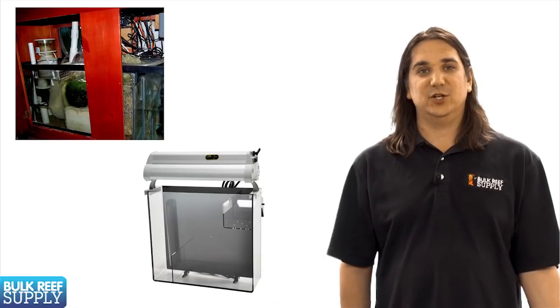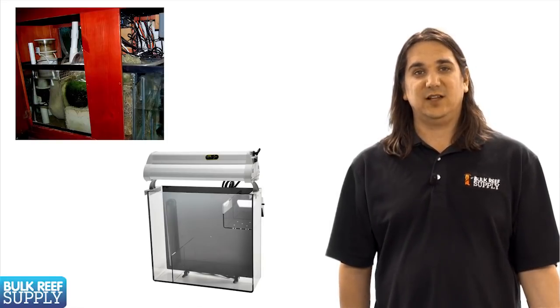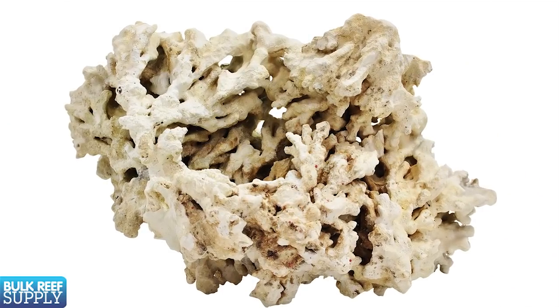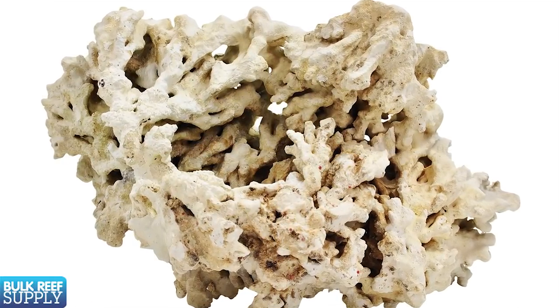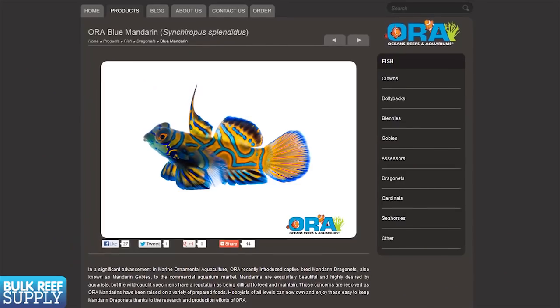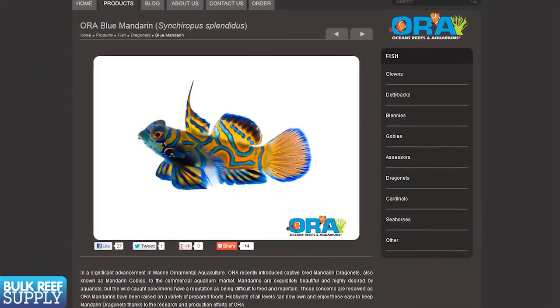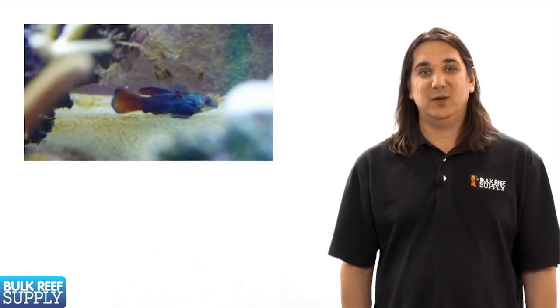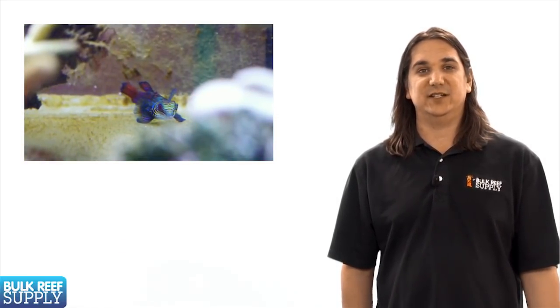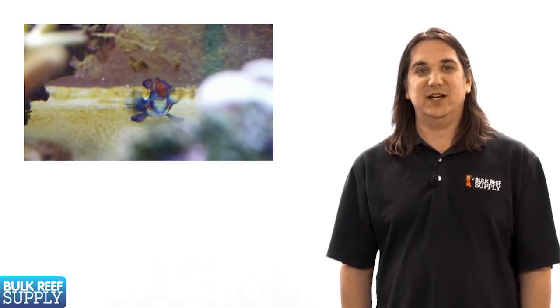The copepods should also have an area to safely reproduce where the mandarin can't get at them. This can be achieved with a refugium in the sump or on the back of the tank. Rock selection can also help quite a bit. Rock with a large hole network like Pukani can provide a tremendous amount of internal surface area for the pods to reproduce and maintain their population. Randomly, some mandarins do begin eating prepared foods like pellets or shrimp, but many of them will only eat food that just happens to pass in front of their face. It's fairly rare for them to develop an active feeding response where they immediately seek out food that's been added to the tank. Recently ORA has had success breeding and producing young mandarins that actively eat prepared foods. This is really your best bet for newer tanks, but honestly with a bit of patience and planning you can create a never-ending supply of their natural diet, and that's really the best solution in the end.